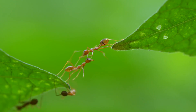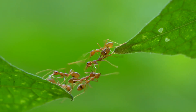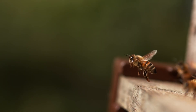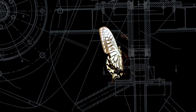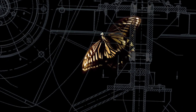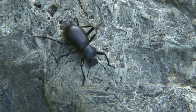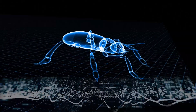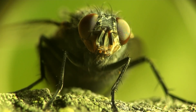We don't typically ponder the elegance of bugs, especially the annoying ones. But scientists and engineers have come to realize they are actually mechanical marvels — nothing we humans have ever built even comes close. In fact, a growing field of engineering called biomimetics is making breakthroughs by mimicking biology.